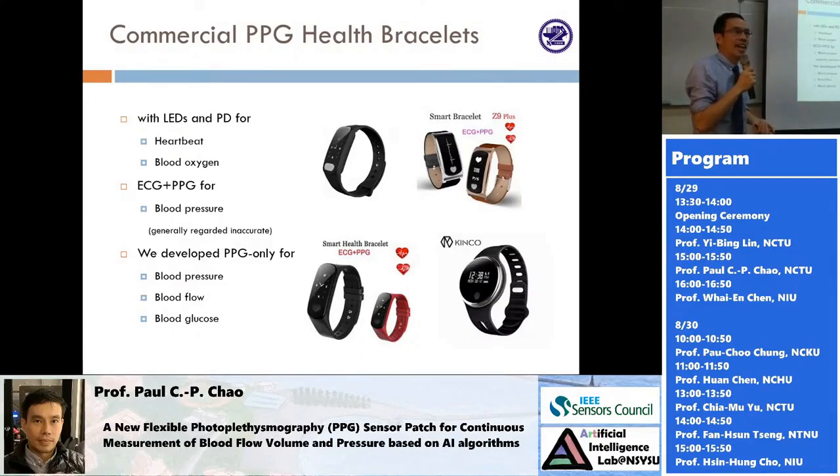The reasons commercial devices cannot measure blood pressure include motion artifacts and much shorter wavelengths required to calculate blood pressure. Our group, including efforts of several professors in our department, has dedicated the past five years to developing a new PPG sensor to overcome these shortcomings — to finally achieve blood pressure measurement, blood flow measurement, and in the future, possibly glucose as well.